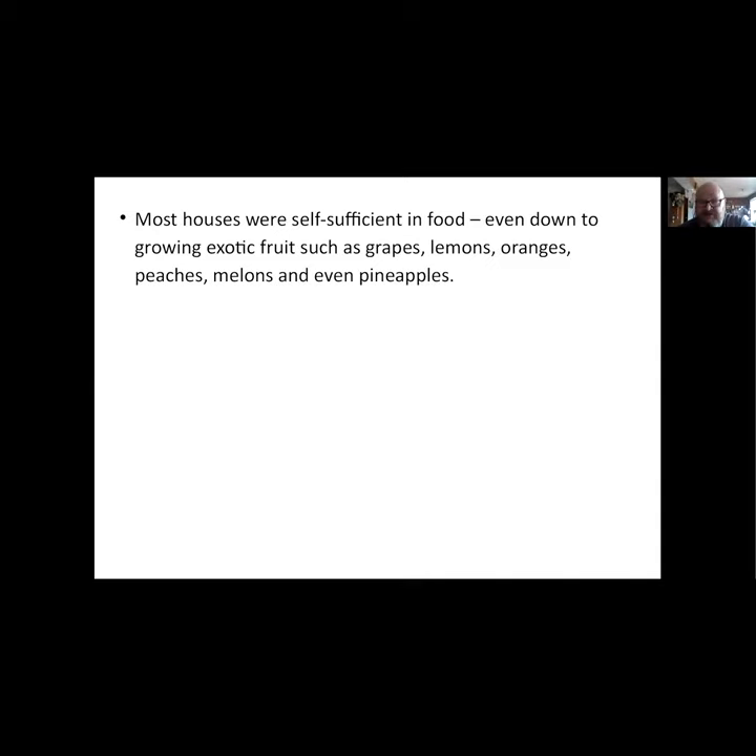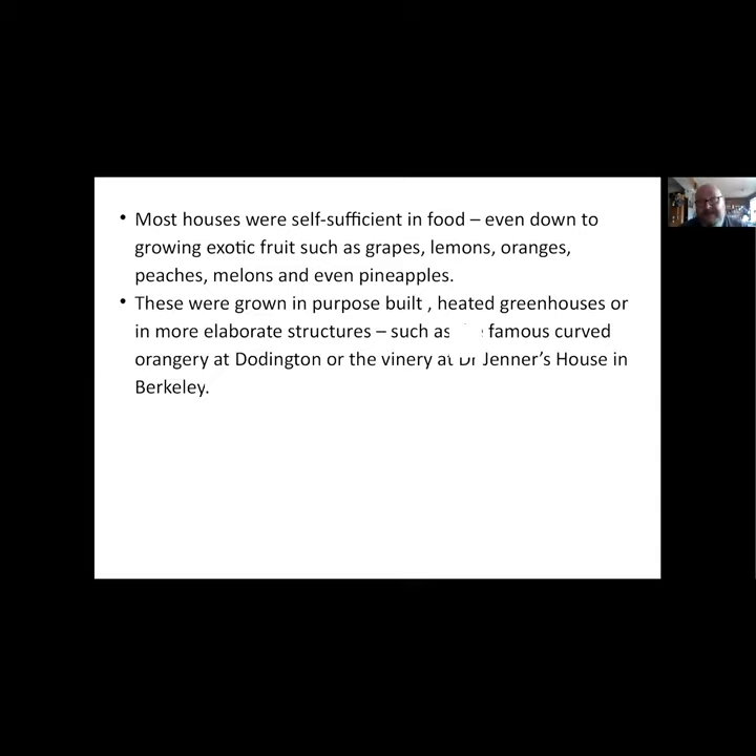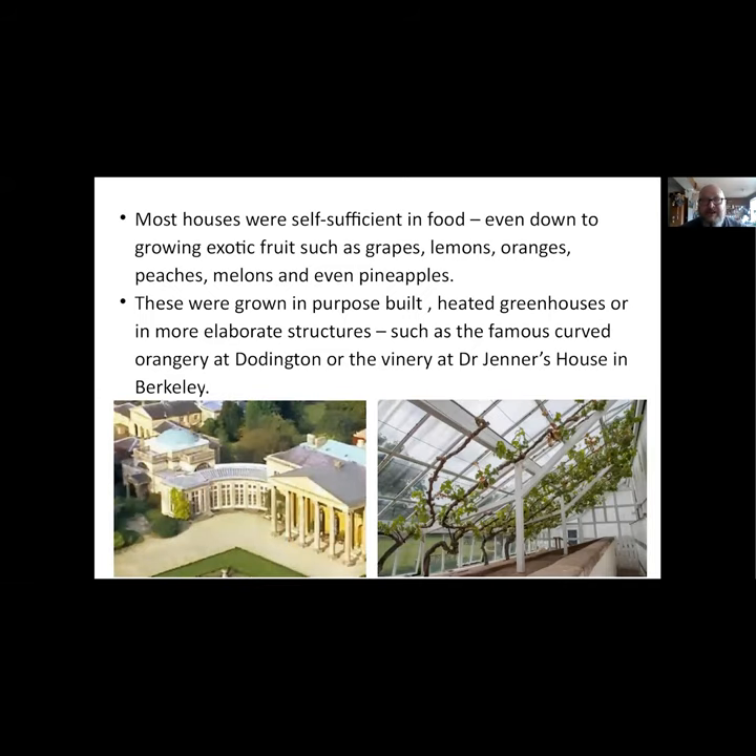Most of these houses in the early days were actually self-sufficient in food, even down to exotic fruits - grapes, lemons, oranges, peaches, melons, and pineapples, which they loved. To do this they needed the technology, so crops were usually grown in purpose-built heated greenhouses or in more elaborate structures such as the famous curved orangery at Doddington, which you can see on the left-hand side. The Doddington estate is now owned by Dyson, who got into serious trouble recently for digging up the centre and putting in a swimming pool without planning permission - though somehow he was allowed to keep it.